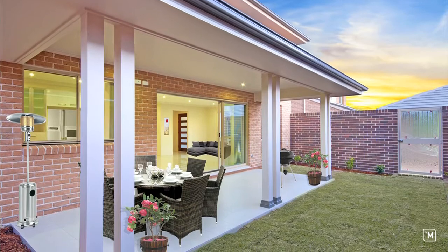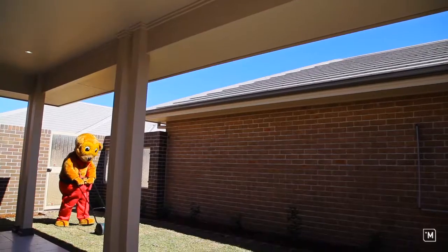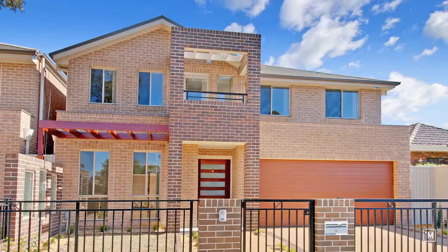Finally, outside, each of these homes offers tiled alfresco entertaining areas with barbecue gas, TV points and fully landscaped yards with easy care lawns. Riverside is a secure and sophisticated estate featuring seven immaculately designed properties, combining space and comfort with the elegance of a luxury home.